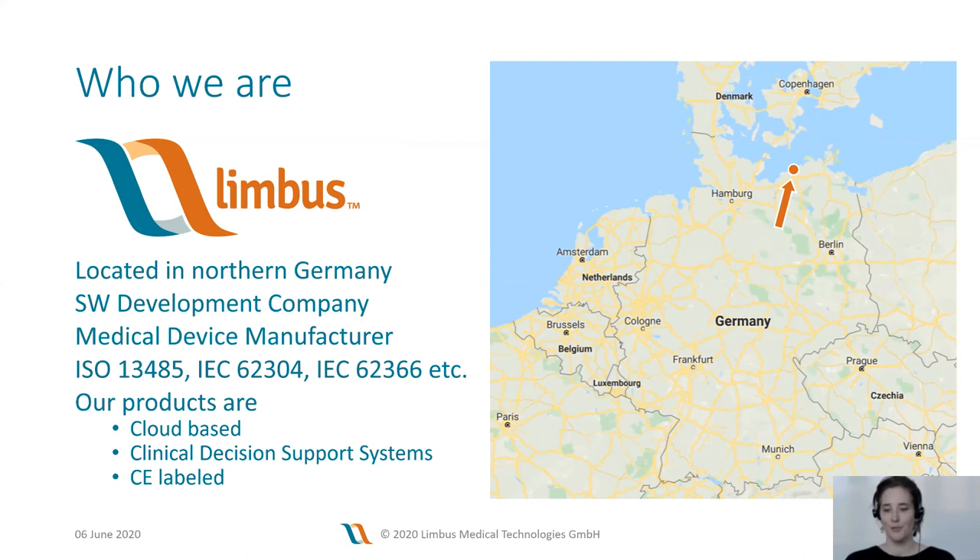Let me briefly introduce who we are here at Limbos. Limbos is a software development company located in the north of Germany, right at the Baltic Sea — about two and a half hours north of Berlin. We are a medical device manufacturer, which means we operate and develop our products according to international medical device standards. Our products are cloud-based and specifically designed to aid in the diagnosis of patients.